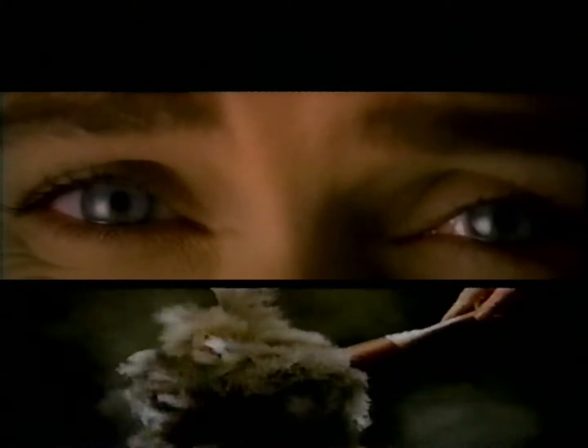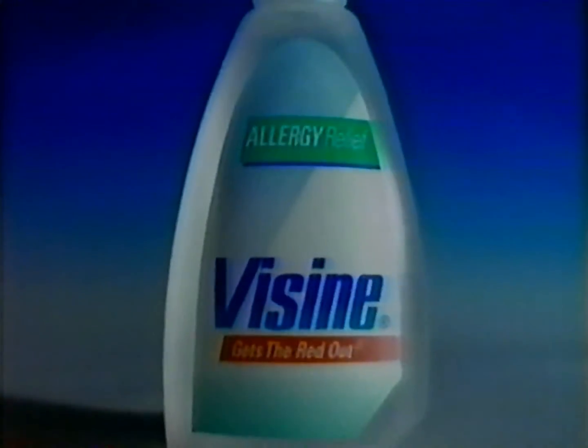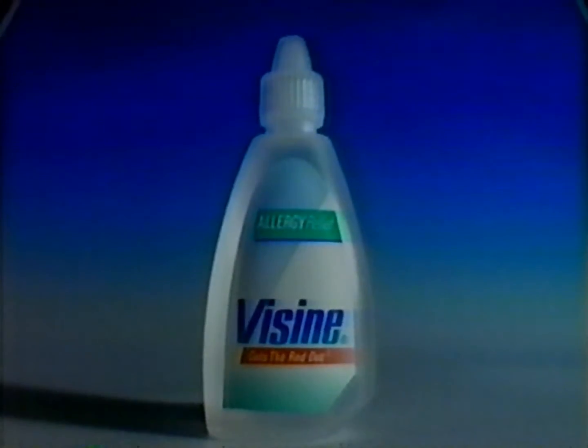Allergy eyes — sticky, itchy, red. If allergies are making your eyes miserable, an ordinary eyedrop isn't enough. That's why there's Visine with Allergy Relief. It's specially formulated for maximum relief. No other eyedrop is more effective — it relieves the itching, burning, and stickiness of allergy eyes. Get Visine with Allergy Relief and get maximum relief as you get the red out.